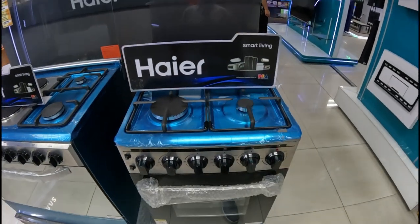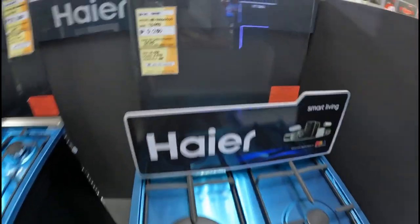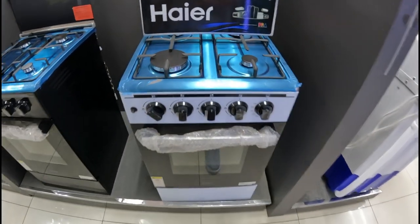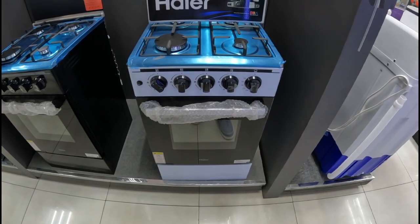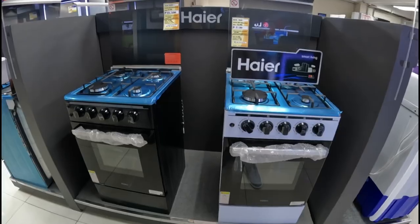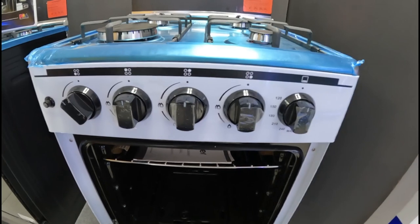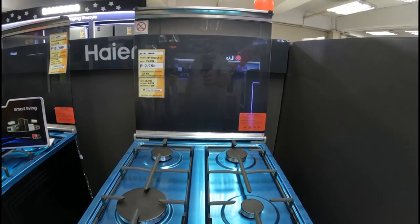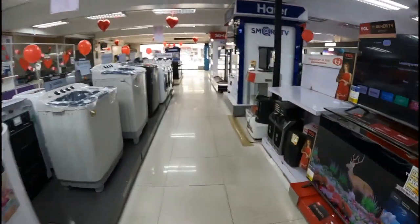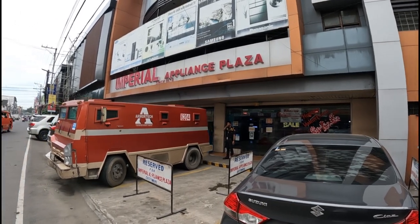I was hoping to spend under 10,000 today. This one is 9,200 — High-A brand — that's pretty good. Four burners and an oven. The oven knobs look a little bit better quality as well. I confirm the price at 9,200 with the staff. Well, it's not the cheapest in the showroom but I like the one at 9,200 here at Imperial Appliance Plaza on Araneta Street.